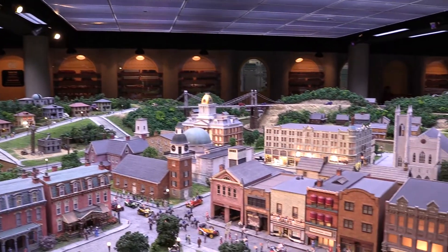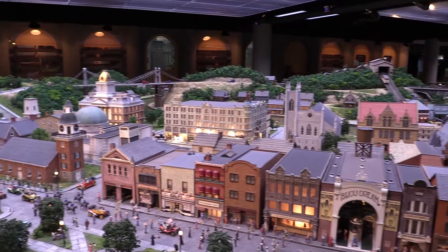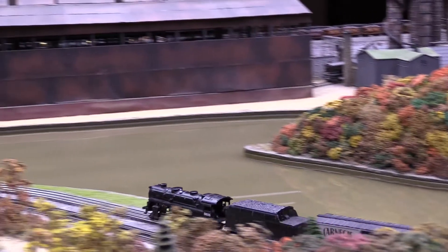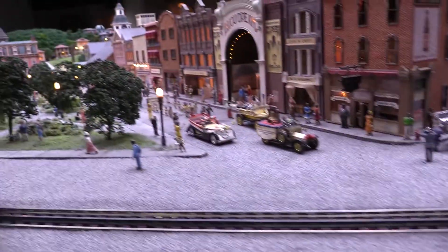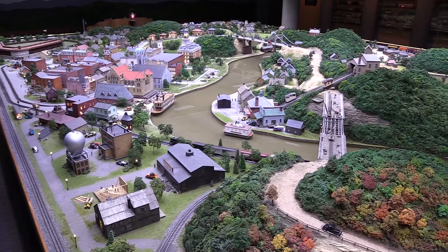The Miniature Railroad and Village is one of Carnegie Science Center's crown jewels, by far one of our most beloved exhibits. It's been here since we opened in 1991 and it continues to fascinate visitors of all ages with its incredibly realistic depictions of Western Pennsylvania landmarks and what life was like from the 1880s to about 1940.